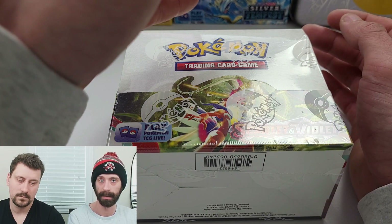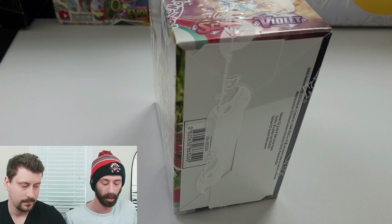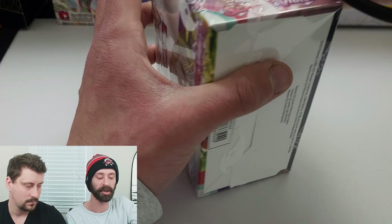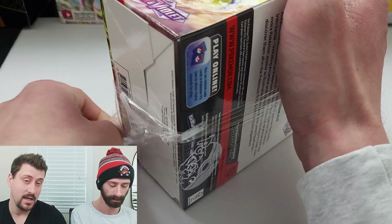I believe in this one it would be SV1, as in Scarlet Violet, first box. I think those are great things to change, especially for someone like me that doesn't open that much Pokemon. Sometimes it can be hard to tell exactly what I'm pulling or what set it's in. I no longer have to remember what picture matches what set or what rarities are what. Thumbs up from me for making that change.